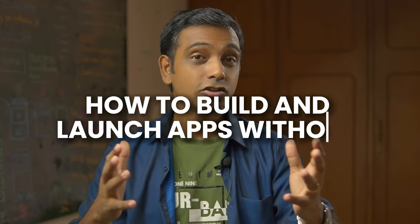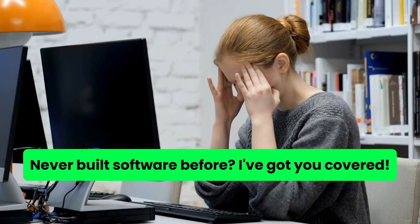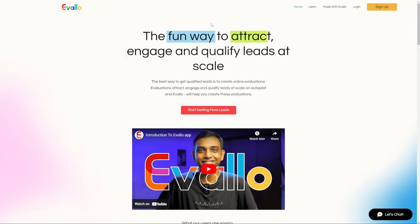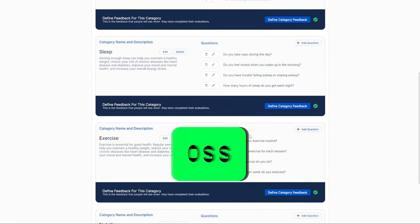How do you build an app or amazing software without the help of a technical co-founder, especially if you don't know how to code or you've never built apps before? I'm Pramod and I built and launched two complex apps in just two months by myself, without hiring developers, with no technical co-founder, and I did it for close to zero dollars.